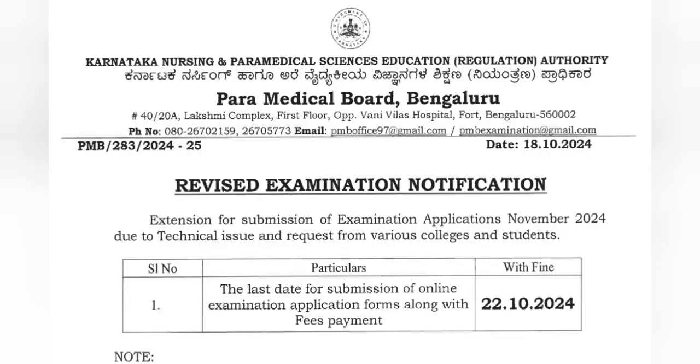If you have to use the fees, you can use 99% of the fees. If you have to use the 10th timetable, you can use the 10th timetable.